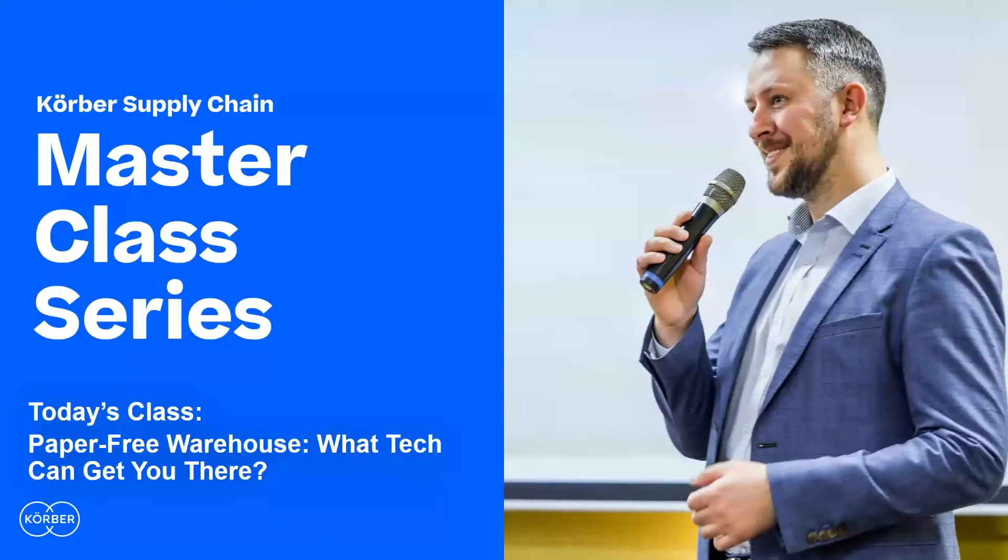Hello and welcome. My name is Tom Goldsby, coming to you from Knoxville, Tennessee. I'll be serving as your host for today's master class session titled 'Paper Free Warehouse: What Tech Can Get You There.' I'm a professor of supply chain management at the University of Tennessee in Knoxville, and I also serve as the Haslam Chair of Logistics at UT.